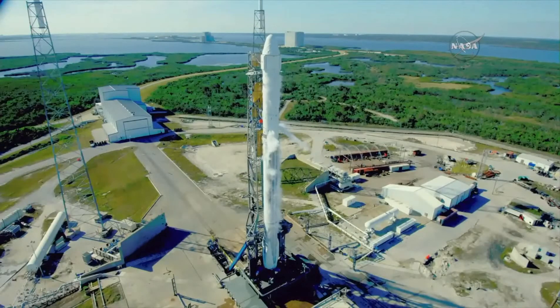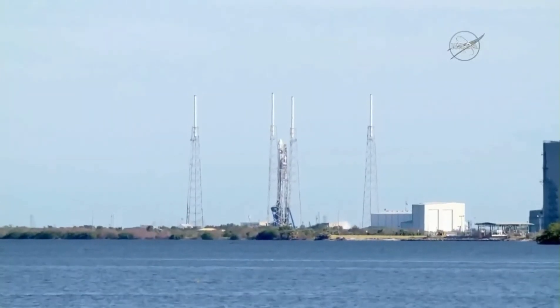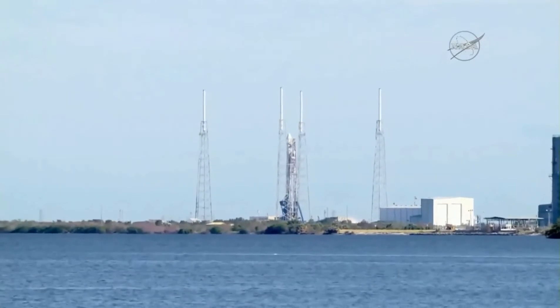The main engine controller will command the engine sequence start three seconds away from liftoff. T-minus 20 seconds. Stage one pressing for flight.